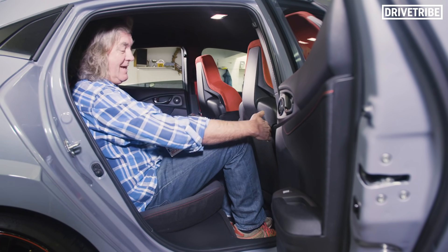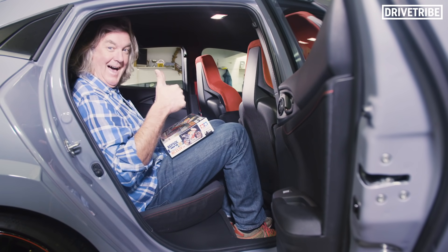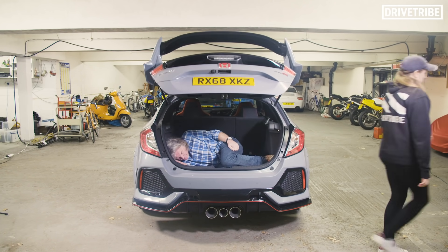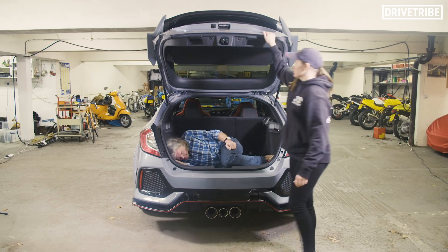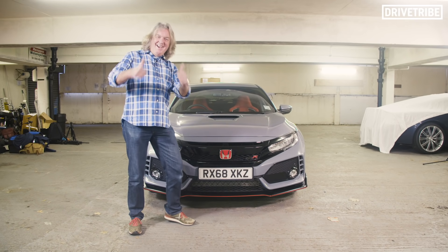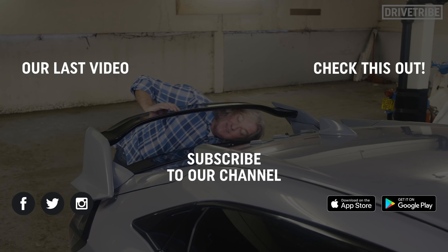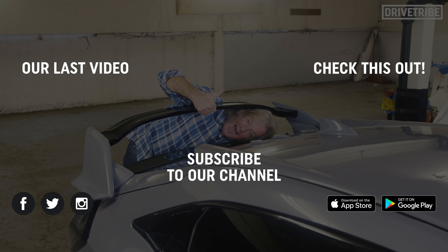Well, it's excellent to be honest, because you can get me and Marc Marquez's motorcycle in. So is it any good? Yes it is.